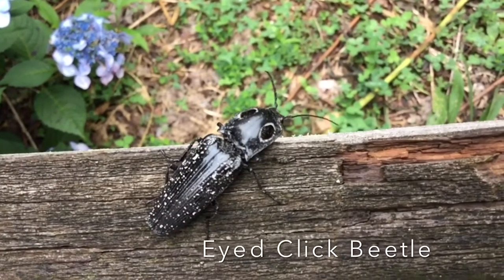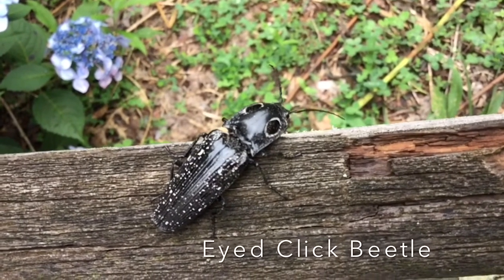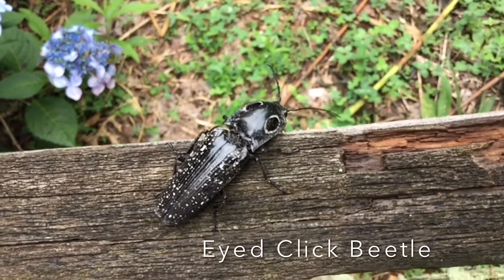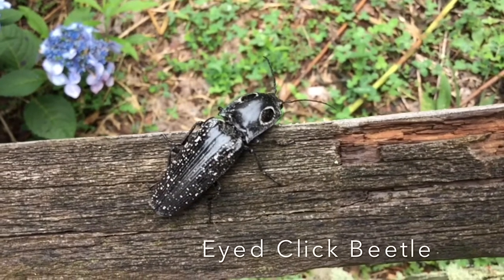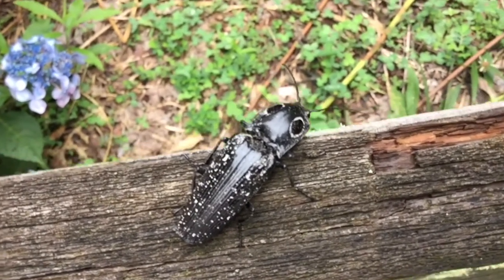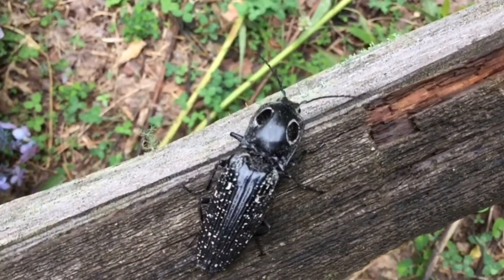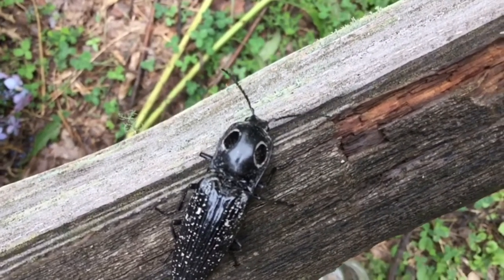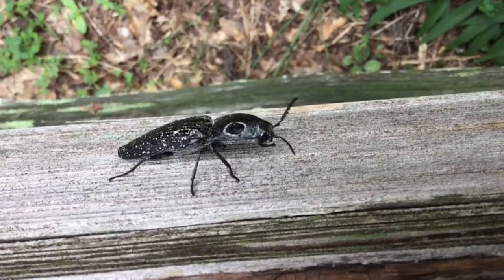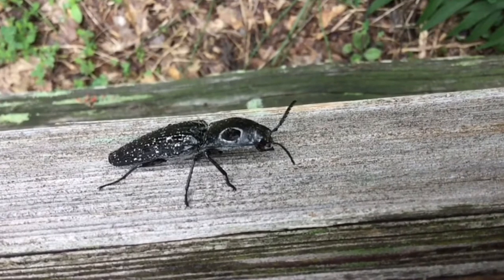This is called an eyed click beetle. Those are not real eyes — they're just for show. This insect has two large spots on the back of its two-inch body. Those false eyes are a defensive adaptation in order to confuse or scare off potential predators or even small children. People sometimes see click beetles around their homes, maybe crawling across the porch, as they are attracted to light, sometimes even at night.